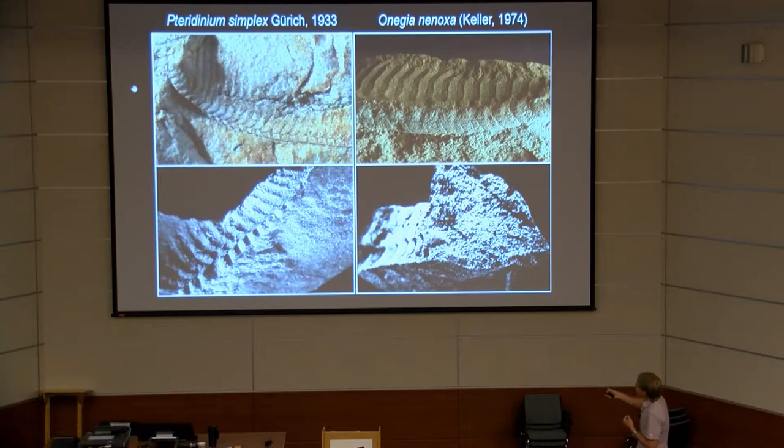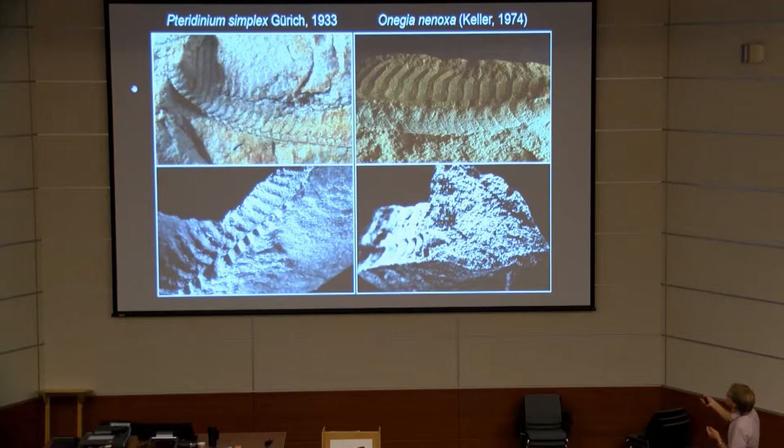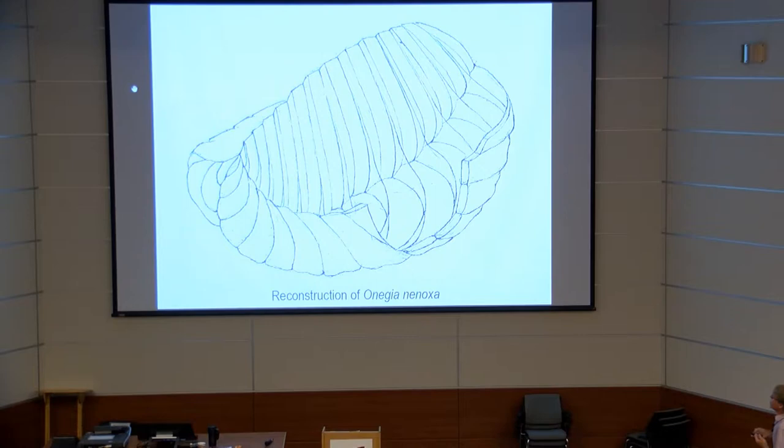The baffles extended upwards and were connected to the median diaphragm, this other membrane. This is the reconstruction of Onegia as I see it. This also has implications for taxonomy: different taxa like Incolovia, Lata, Archangelia, and Valdaikos now become junior synonyms of Onegia. The genus Onegia was erected by Sokolov — the person who invented the Vendian — in 1976. He was the first to recognize that the fossils found in the White Sea are not Pteridinium.